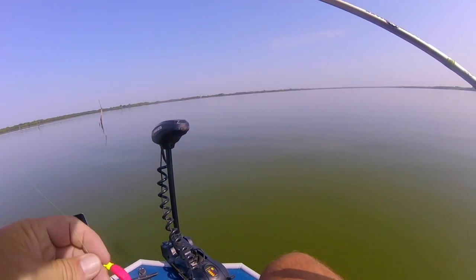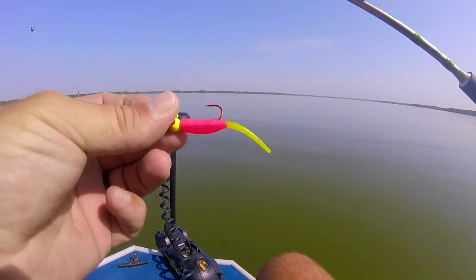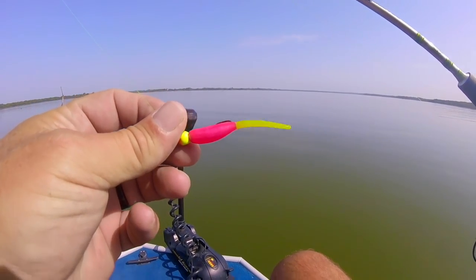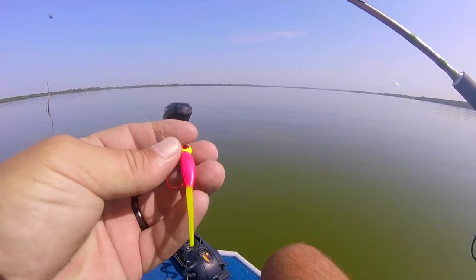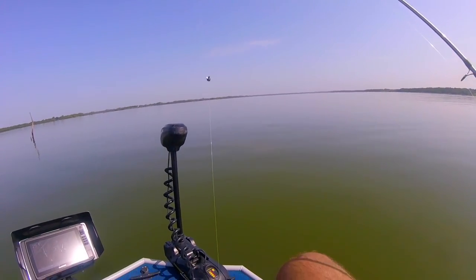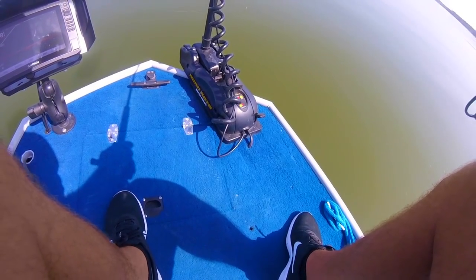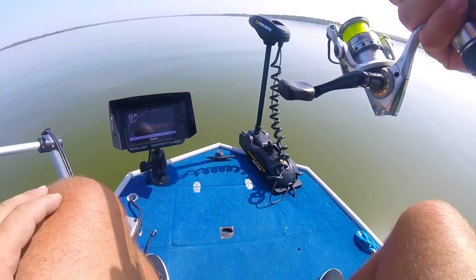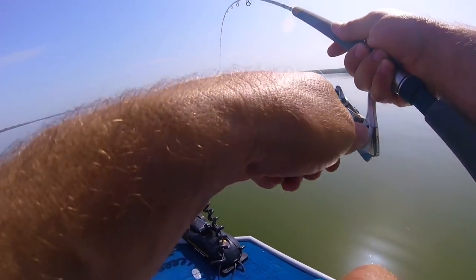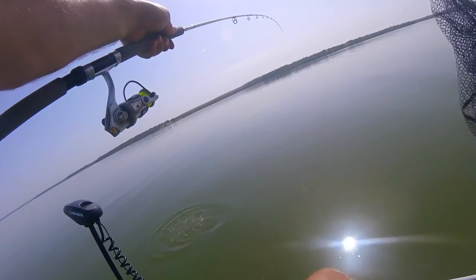Today I'm starting out with an eighth-ounce chartreuse jig head and a stick bait — I call it that because it sticks straight out. Pink chartreuse, eighth-ounce jig head, loop knot, split shot up about 18 inches. Found me a little submerged tree — has maybe a couple fish on it. Oh, I got one! Got a fish. Let's boat flip this one, unless he's too big. He's a big one. He's nice.